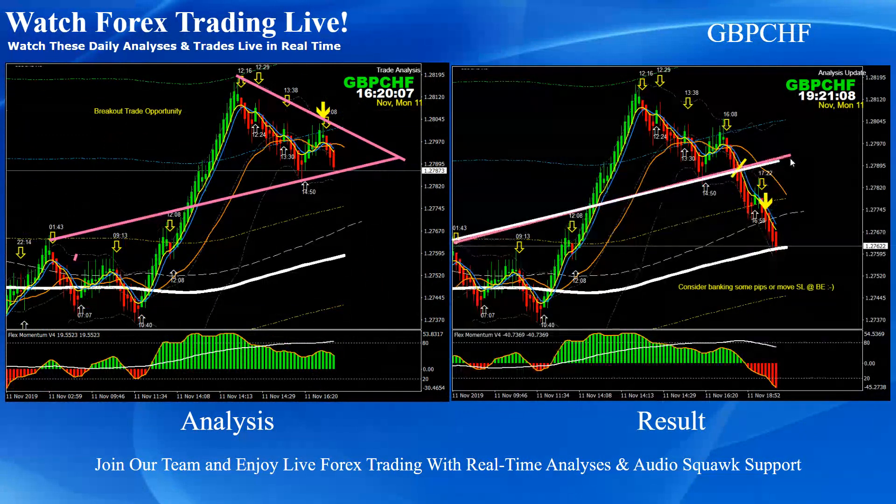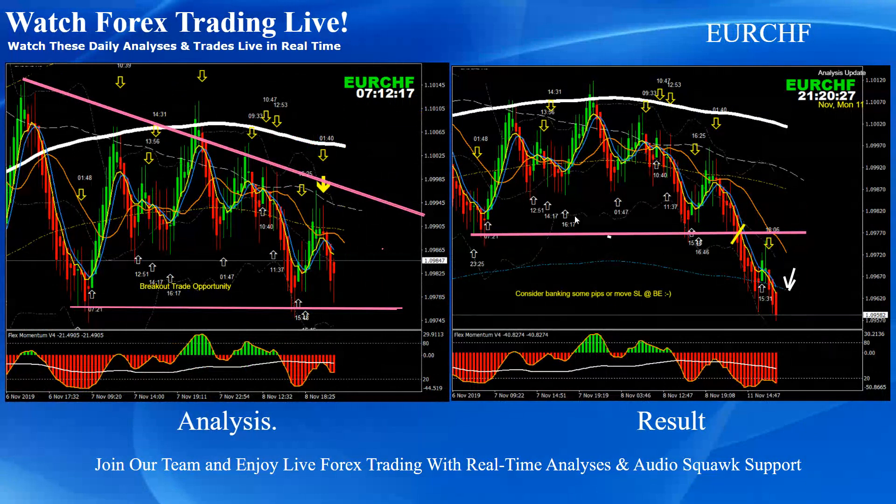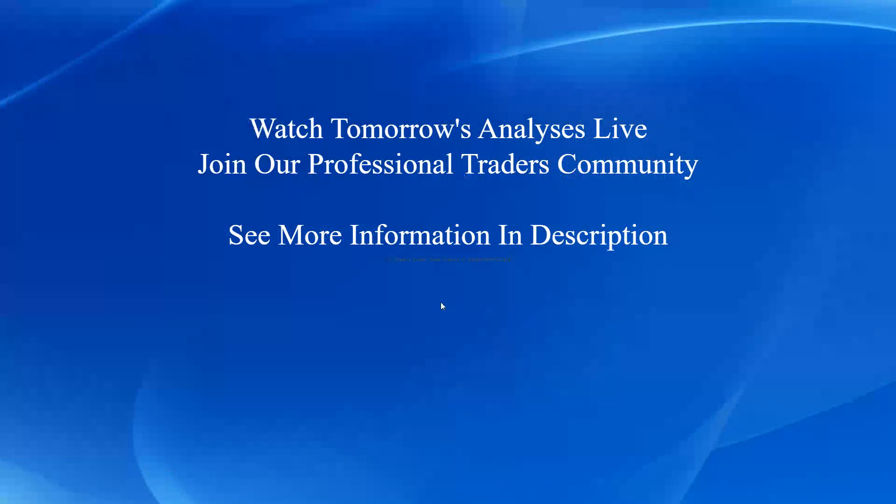Pound Swiss Franc: we had a long trade, and after that price created another pattern — a triangle — and a beautiful breakout short trade. We mentioned the final target would be the 200 EMA. Price nicely hit the final target. Euro Swiss Franc: this was a pretty straightforward consolidation breakout short trade — price nicely hit the first target.